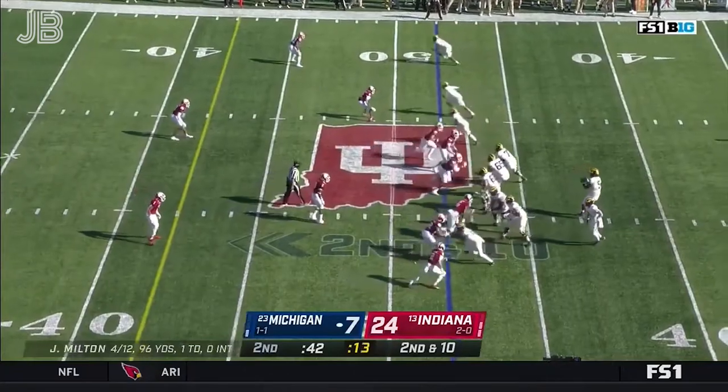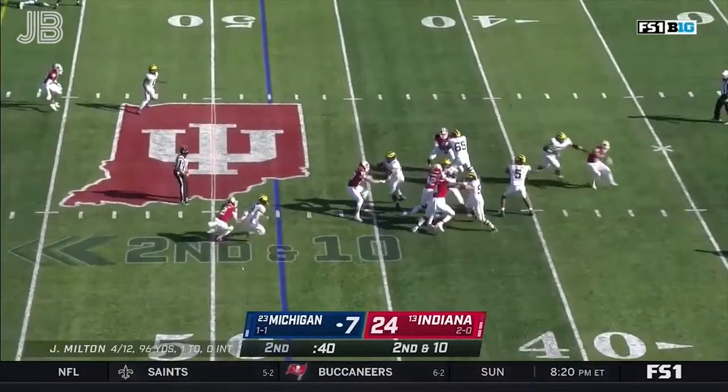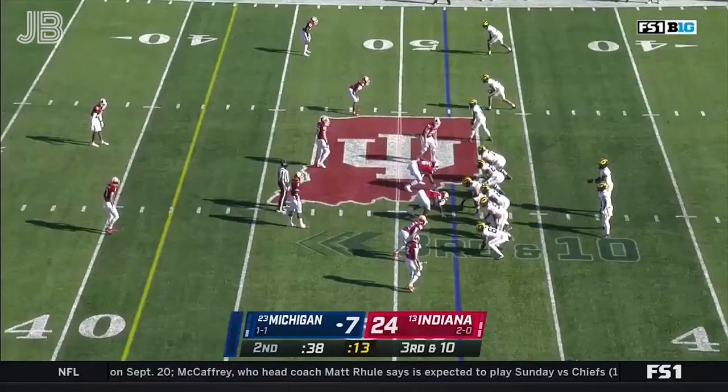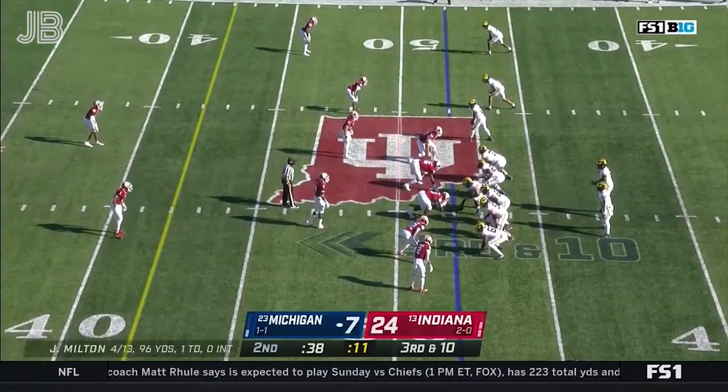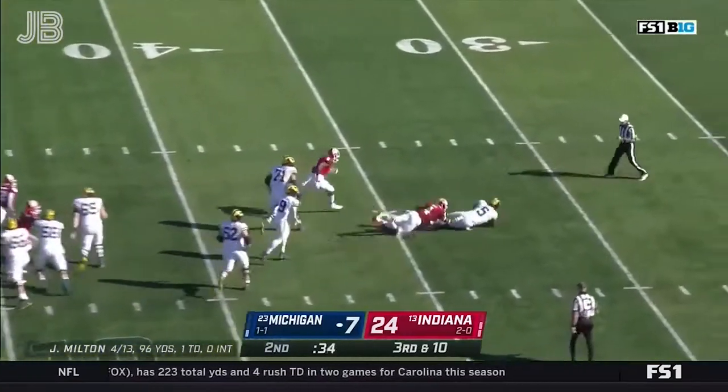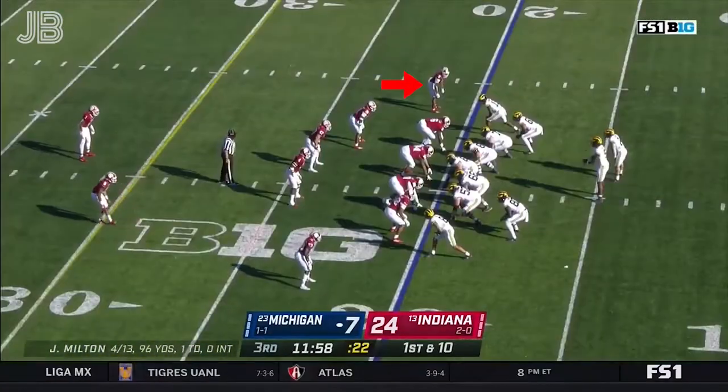Offensively, Michigan still has not turned it over this year. Second and ten. Built out of a clean pocket, he finds Eubanks who couldn't bring it in — they've gone 0 for 5. Indiana bringing pressure and he's out.